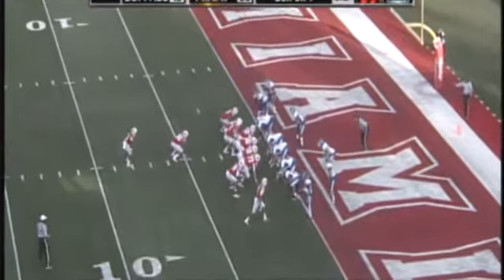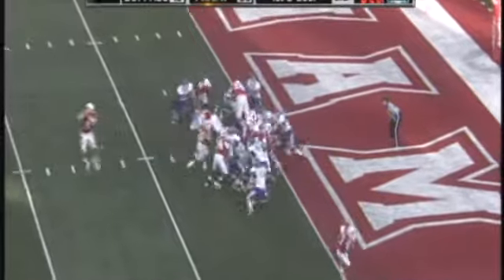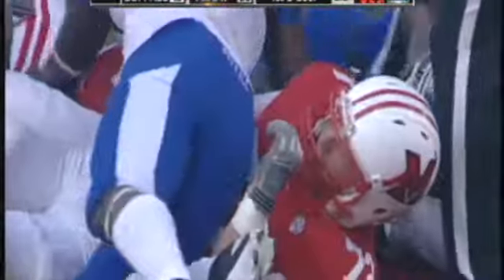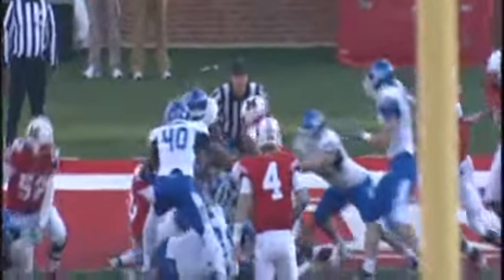First and goal, Miami at the one-yard line. It is Harwell tight to the formation to the right side. The snap, the give to Jones up the middle. He'll go. Touchdown, Miami. Tyrone Jones gets into the end zone for the Red Hawks, his first touchdown for Miami, and it makes the Red Hawks a 34-13 leader over the Buffalo Bulls. He pounded that ball in — second effort gives him the touchdown. He went right behind the big guard, Marcus Matthews, to make that play happen.